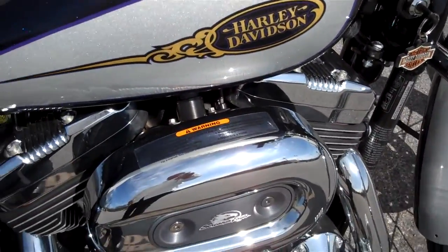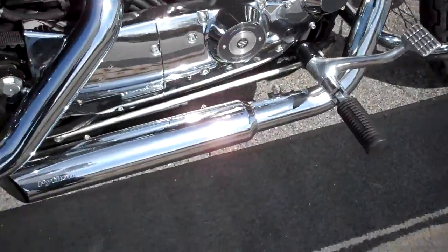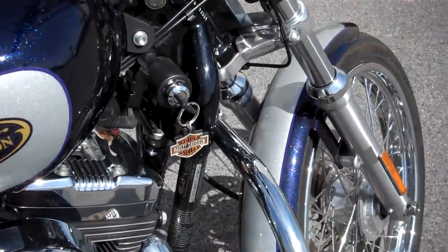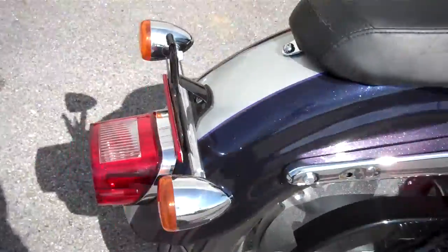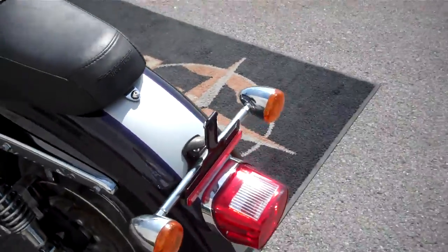They removed the air box so it's going to have a little more pep, put on Python pipes, added the engine guard. Paint's pretty clean, no nasty scratches or gashes. You'll hear the pipes here in just a moment.